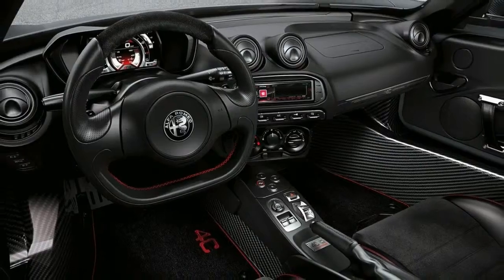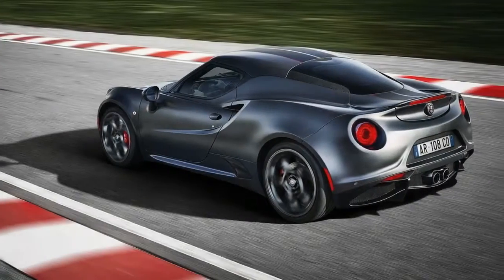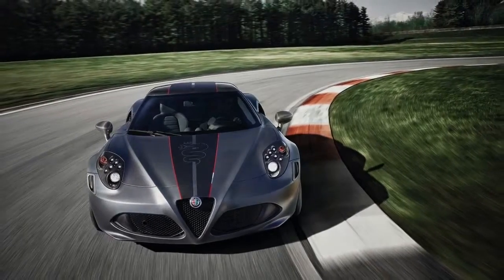Notable features of the Competizioni include Vesuvio gray paint, optional Competizioni exclusive exterior stripes, dark finish 5-spoke wheels, red brake calipers, and a handful of carbon fiber details, including the roof.